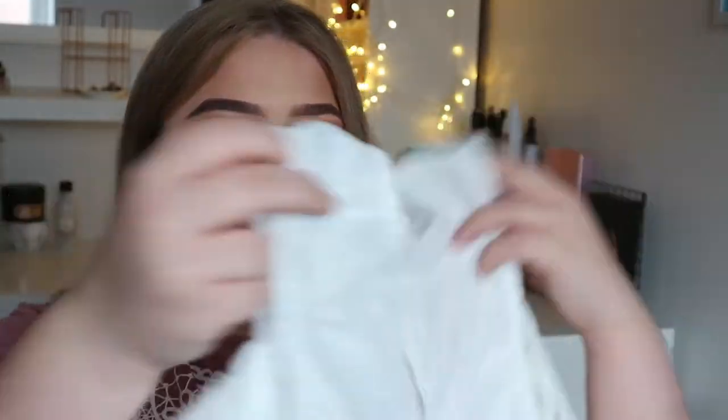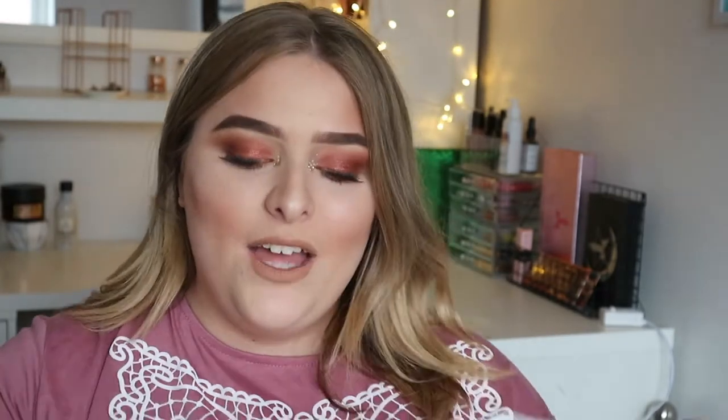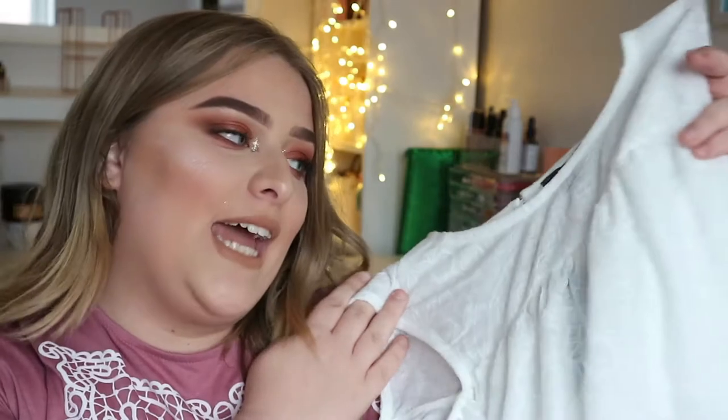The first thing I got was this top right here — it basically looks a little something like this. I know summer is practically over in England, but I just saw this and really liked it. It's got quite a high neck and then it's off the shoulder. I don't own a lot of off-the-shoulder tops because I hate how they feel, but I really like this one because it comes up high so it can't really fall off. This was £8.